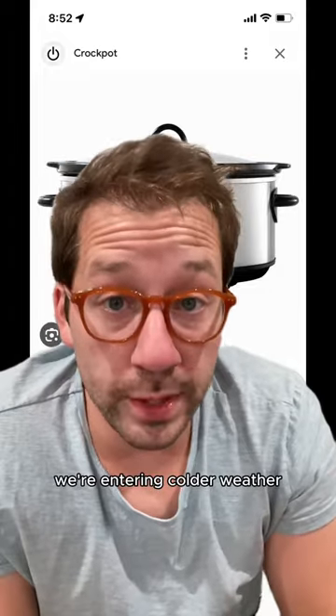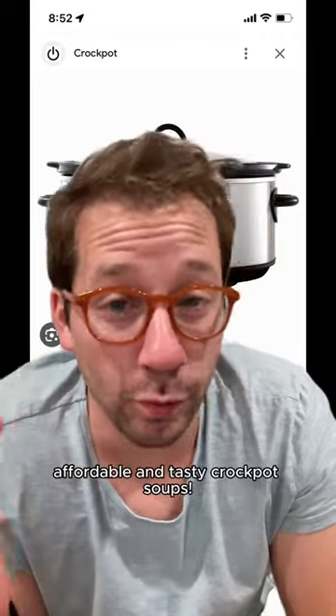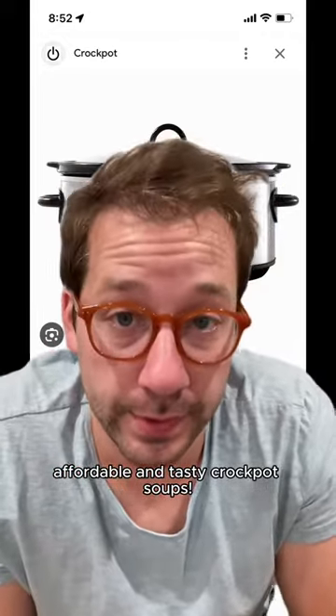Here's today's money-saving tip. We're entering colder weather, which means it's time for crockpots. Here are four of my favorite affordable and tasty crockpot soups.